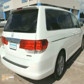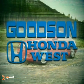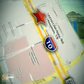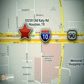Come on in for a test drive today. Call or stop in today — we're here to help. Goodson Honda West at I-10 West and Kestner, or on the web at GoodsonHonda.com.